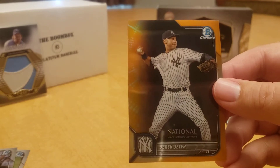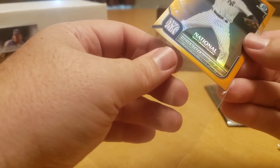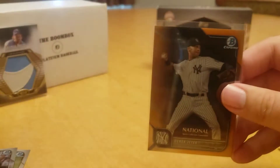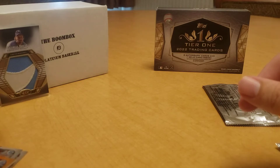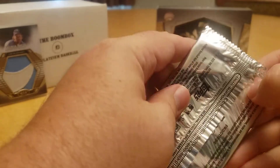My first set of packs, if you didn't watch the first video, actually had a gold Shohei Ohtani in them. I love the silver packs this year. The reason I bought the second box of Tier One is they went back to the full chrome style from previous years, not the foil style they had from last year, which I assume was due to supply chain and pandemic issues.